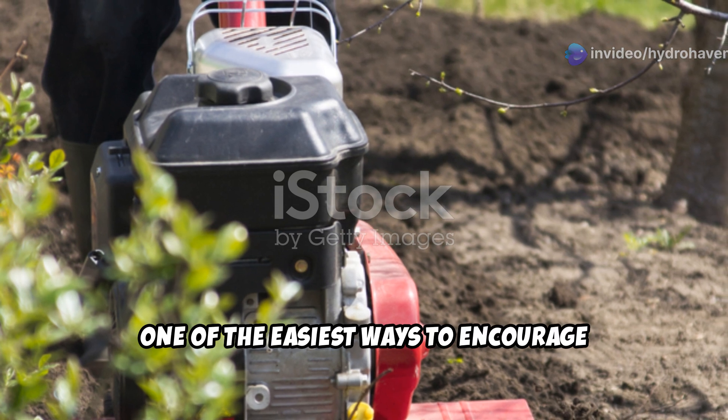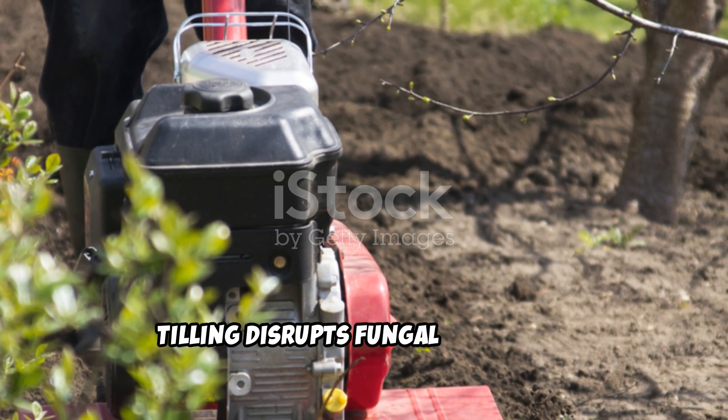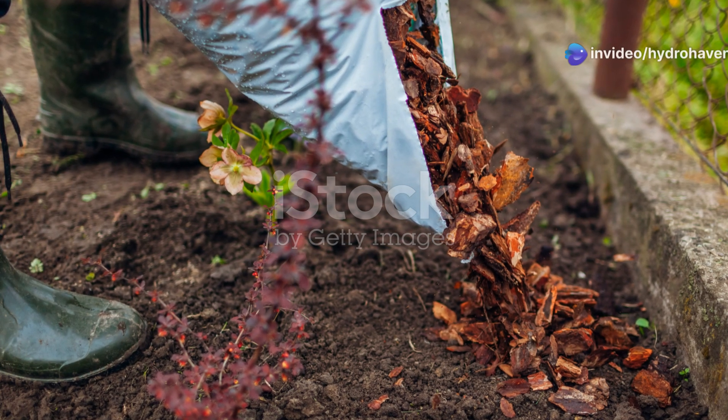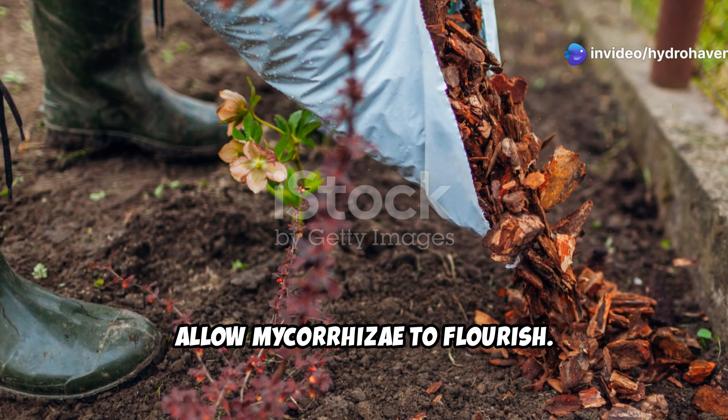One of the easiest ways to encourage fungal dominance in your soil is to avoid excessive tilling. Tilling disrupts fungal networks, setting back soil health. Instead, opt for no-dig gardening methods that allow mycorrhizae to flourish.